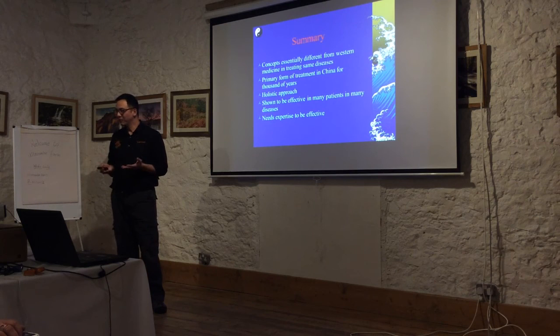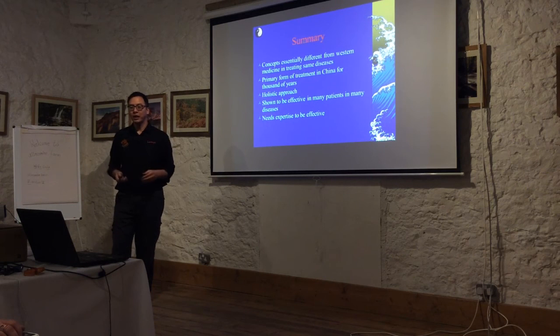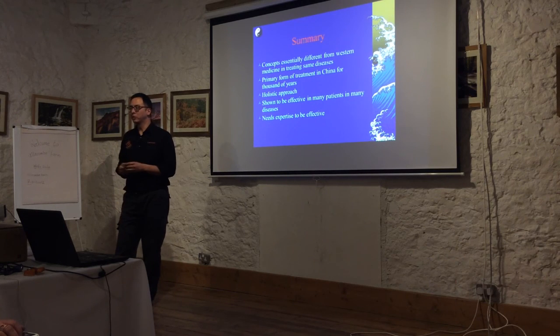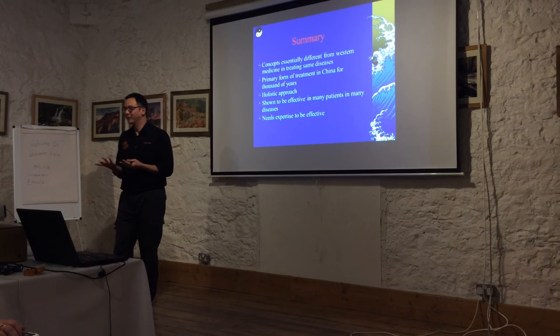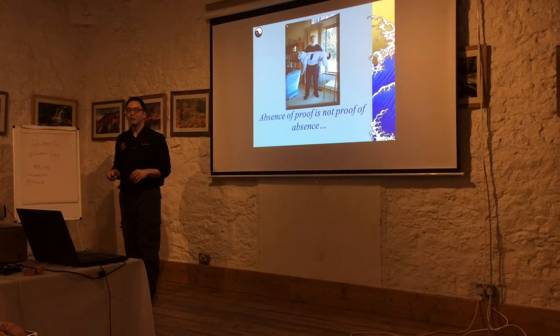It's a very interesting conceptual difference and what fascinates me most is that it's all the same body - how can there be so many different ways of treating it? Acupuncture has been a primary form of treatment in China for thousands of years using a very holistic approach, and it's been shown to be effective in many conditions. It certainly requires expertise to be effective - sham acupuncture, where needles are placed in random locations, does not produce the same outcomes as proper acupuncture. The absence of proof is not proof of absence.